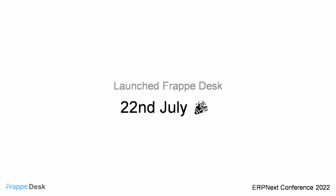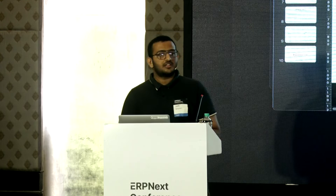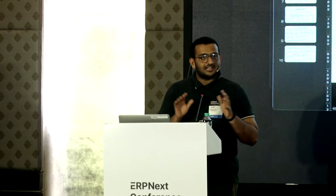To give you a brief demo of how Frappe Desk feels and looks, I'd like to invite Kamal, our product engineer, to the stage. Hello, my name is Kamal Johnson. I'm an engineer here at Frappe. For the last few months I was working on this awesome project, Frappe Desk. I'm going directly to the demo.